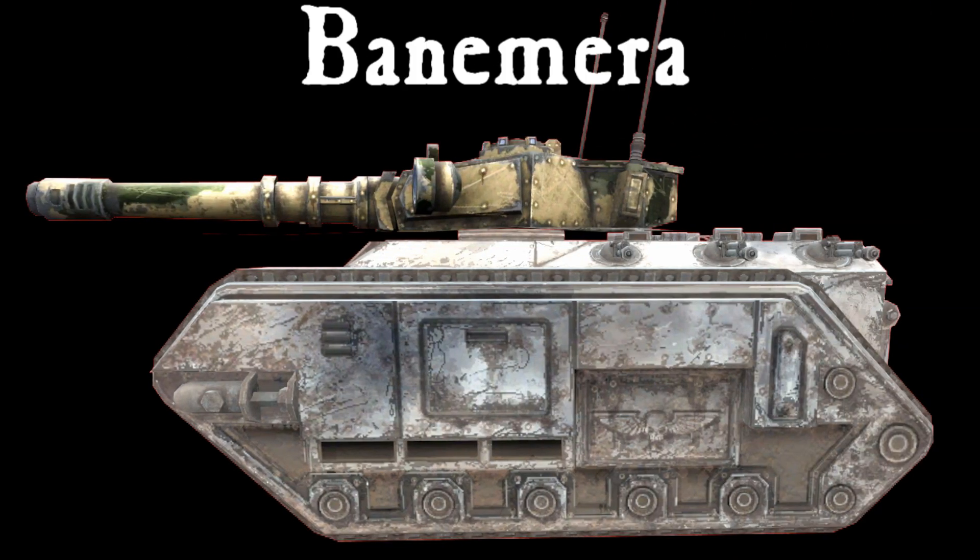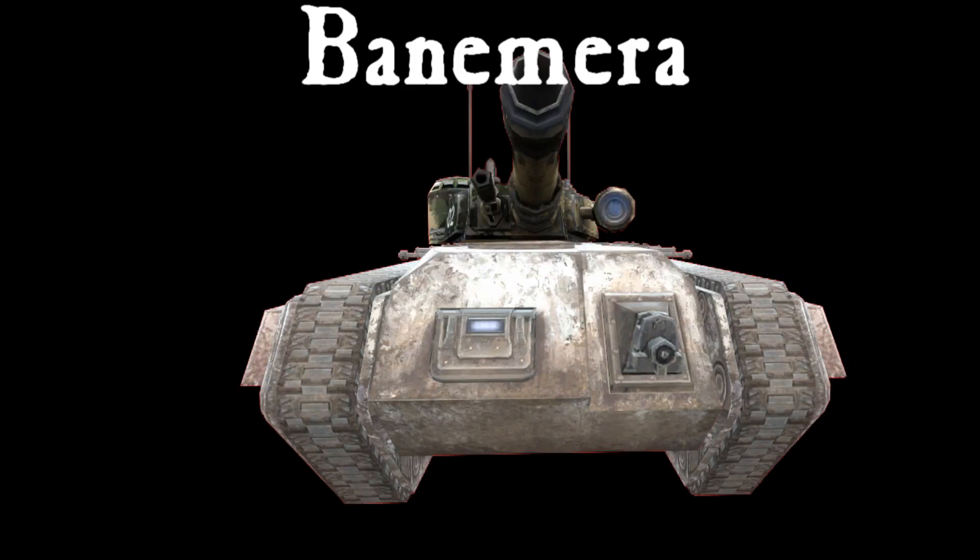Then we have the Bane Mara. It's a Chimera, with a tiny Baneblade turret on it.